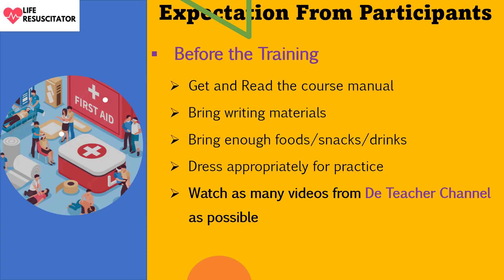Before the training, participants should get and read the course manual — reading it beforehand will give you an advantage. Bring writing materials such as pen and paper to class. Bring enough food, snacks, and drinks, and dress appropriately for practice. Also, watch as many videos as possible from our YouTube channel, the Teacher Channel.